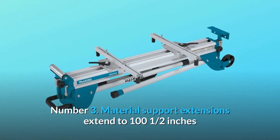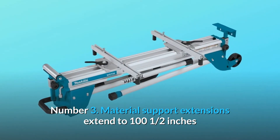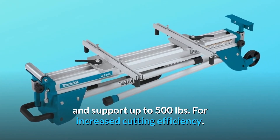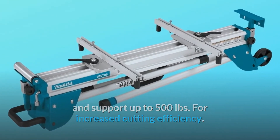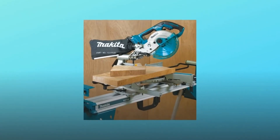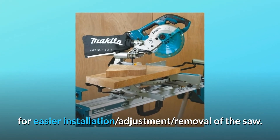Number 3: Material support extensions extend to 100 and a half inches and support up to 500 pounds, for increased cutting efficiency. Number 4: Tool-less adjustable miter saw bracket levers for easier installation, adjustment, and removal of the saw.